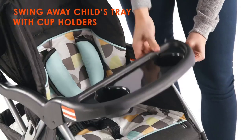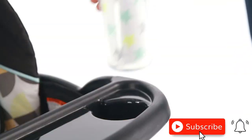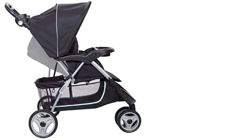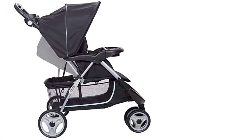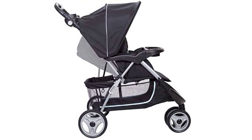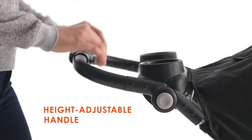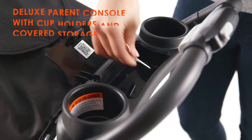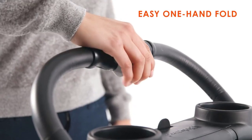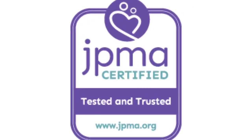The Baby Trend Easy Ride 35 Travel System is also very easy to maneuver, thanks to its front swivel wheels and smooth handling. The stroller can accommodate babies up to 50 pounds, so it will last through multiple stages of your child's growth. In summary, it's a fantastic choice for parents who want a safe, comfortable, and convenient stroller — a must-have for any modern parent on the go.